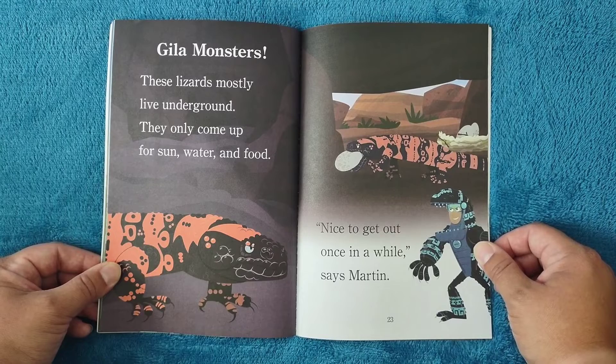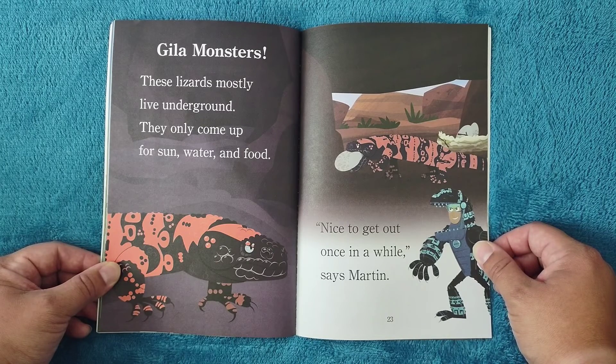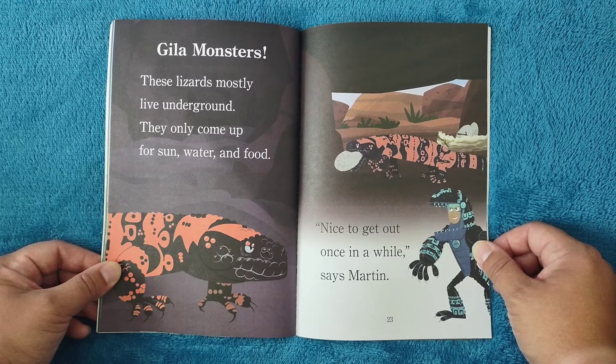Heloderma monsters: these lizards mostly live underground. They only come up for sun, water, and food. 'Nice to get out once in a while,' says Martin.